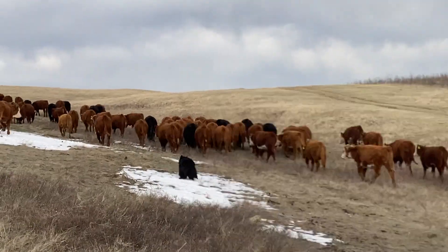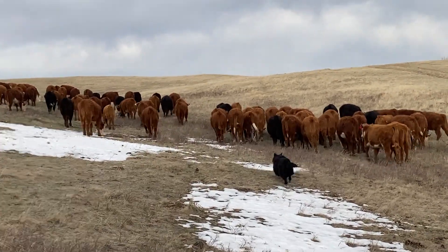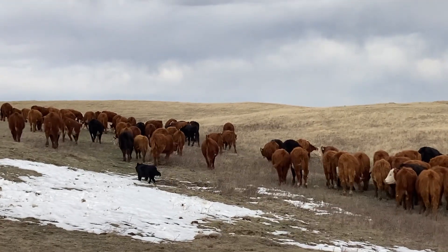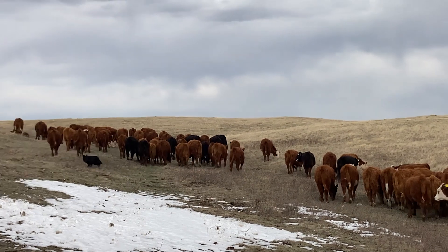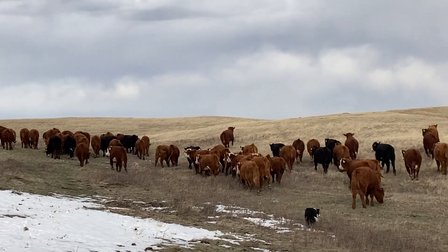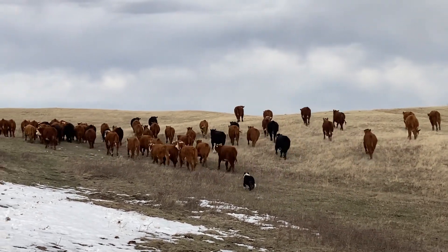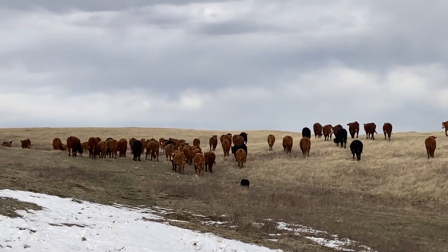They go out to grass all summer — they'll eat grass all summer — and we hope they'll get to be about 800–850 pounds come August, and then we'll sell them. These are younger animals, so these will be your good cuts of meat — your steaks and roasts — and we as ranchers take pride in providing good, wholesome, nutritious, safe Canadian beef for you to enjoy.